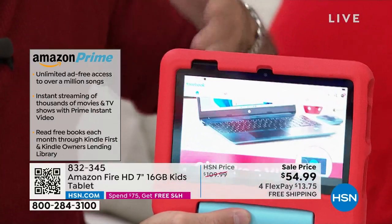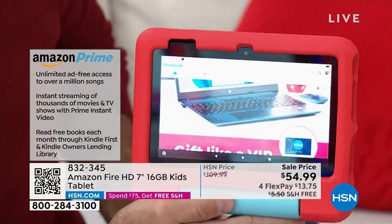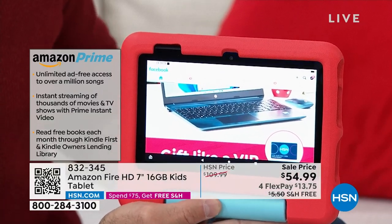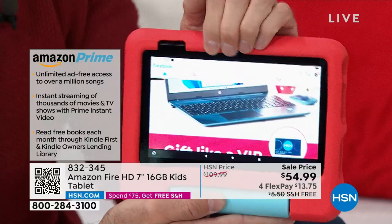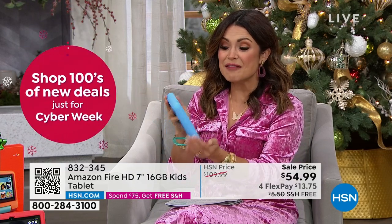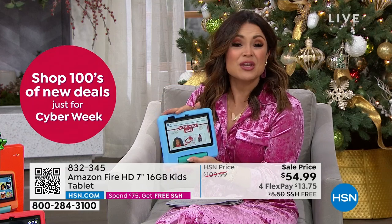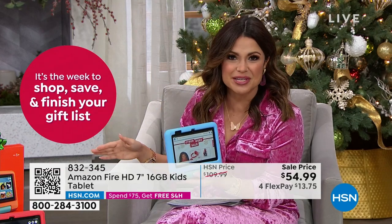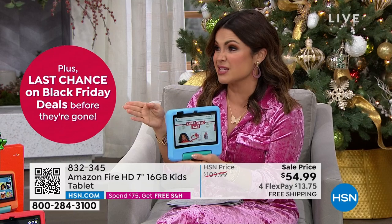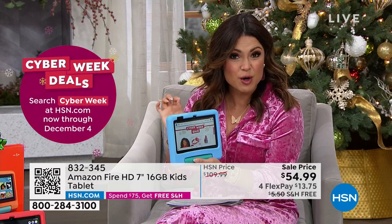If you use Amazon Prime, you have unlimited ad-free access to over a million songs, streaming of thousands of movies, television shows, books, and more — but you don't have to be an Amazon Prime member. I must say, the most user-friendly tablet. My 10-year-old and my 7-year-old have one, but I have one, my mom has one — all the family members have one. Everywhere I looked, the going rate is $109.99. Even Amazon. We're half off what they have, but it's just for our cyber week deal.